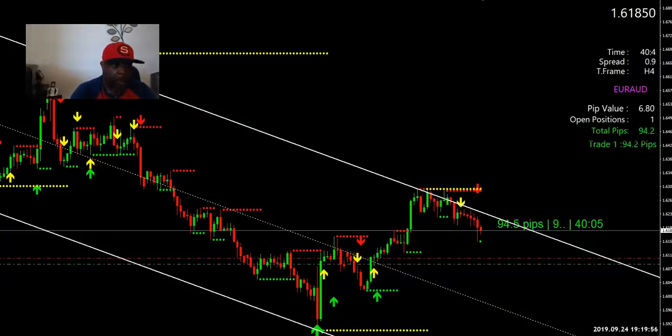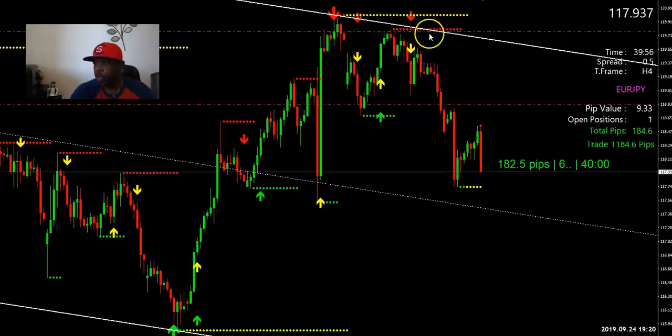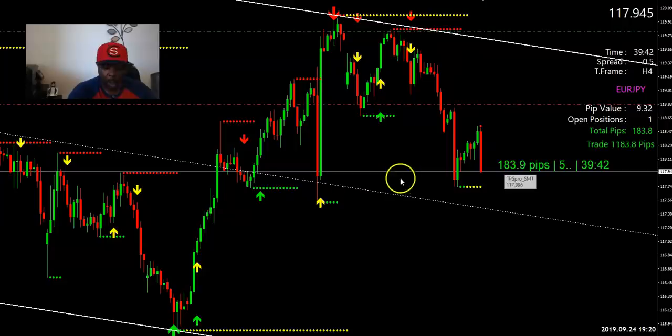Here's another one — 182 pips. You can clearly see triple arrows right here. My entry was right up here. I got in a little bit early on this one because I got in on the one-hour time frame but it matriculated over to the four hours. As you can see I'm up 183 pips on this one.